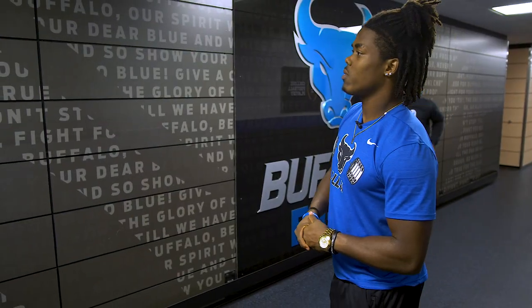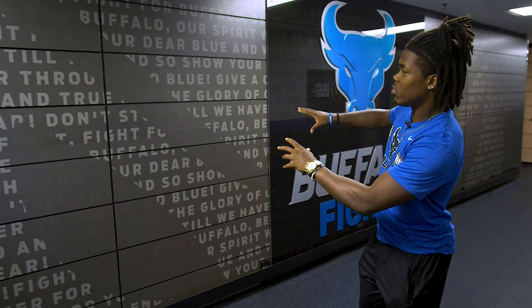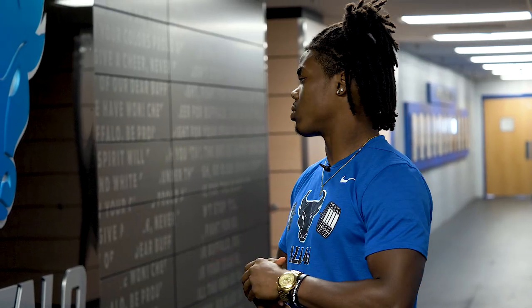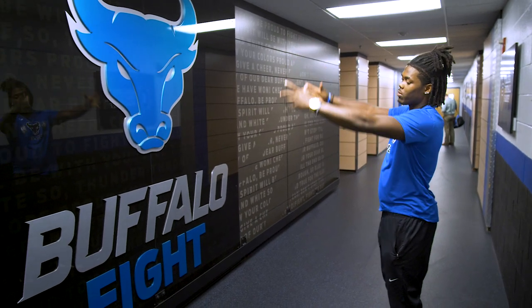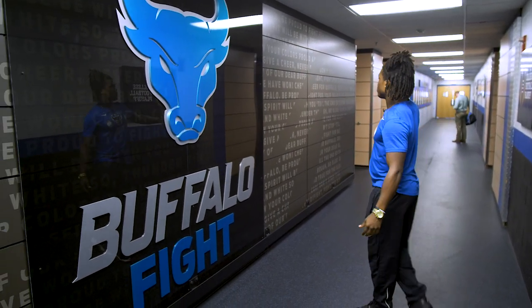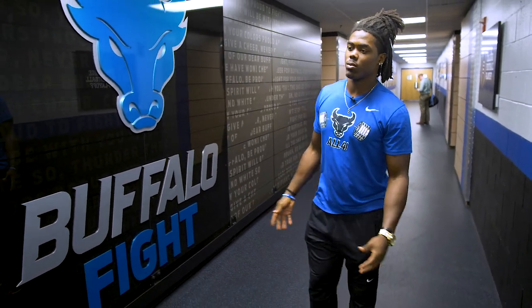Out here in the hallway, we got our fight song up on the wall. It's kind of like the outline of a bull — this is new, pretty cool. We got the fight song here on the wall, we got the nice bull head right here. This is something new that's pretty cool, that can attract people — visitors, recruits, things like that.